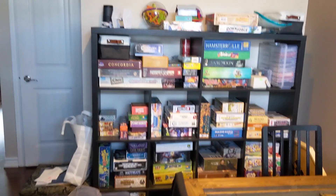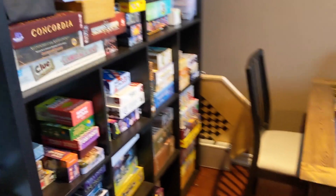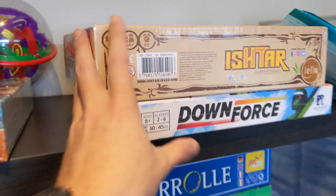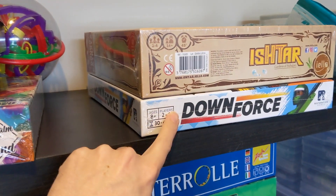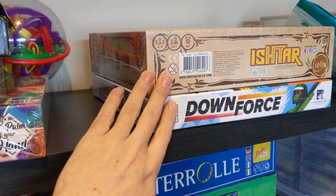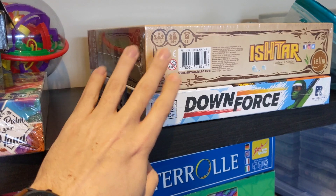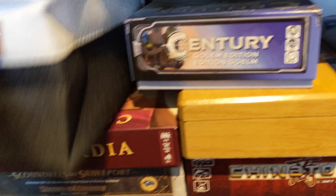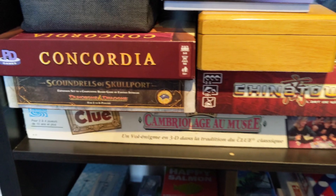Let's move to the other shelf — and I want to make clear that I have made this messy, or Renee has, not them. Up here we have Ishtar and Downforce — both found in Toronto at the Dollarama for five bucks each. There was clearly a sell-off sale of back-stocked Zman titles, which is really cool. That spot is empty.